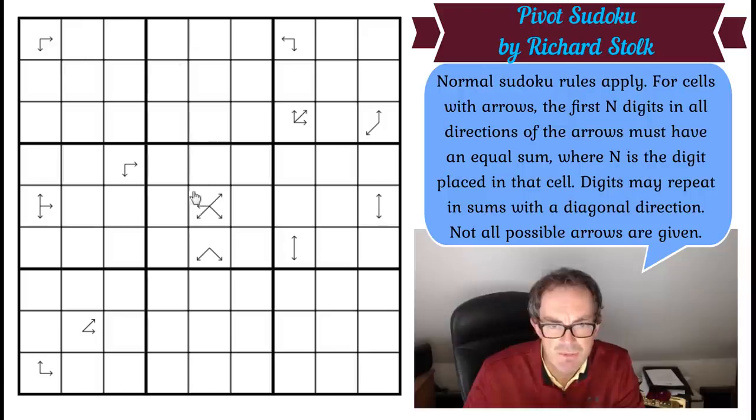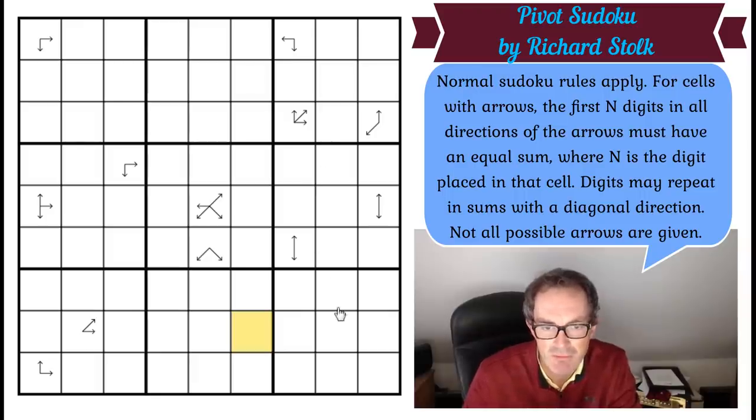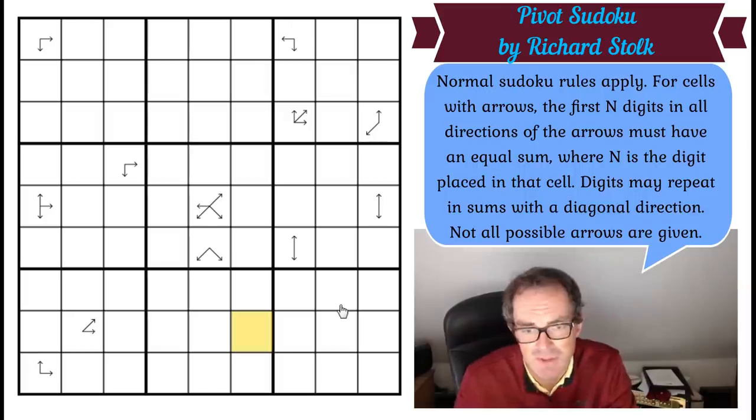So let's imagine the central square had a 3. What this is saying is that those three cells, those three cells, these three cells, and those three cells would all have equal sums. It's quite incredible that with just this small number of arrows in the grid, there's apparently enough to produce a unique solution. So do have a go — I know it will be wonderful before I even start.